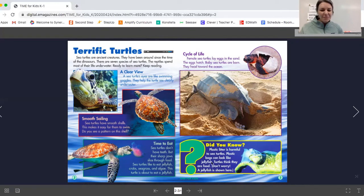The last part says did you know? Plastic litter is harmful to sea turtles. Plastic bags can look like jellyfish, and turtles think they are food. A jellyfish is shown here — this is not a plastic bag, that is actually a jellyfish. But sometimes plastic bags look like jellyfish, and when the turtles eat them that is not good for their bodies.